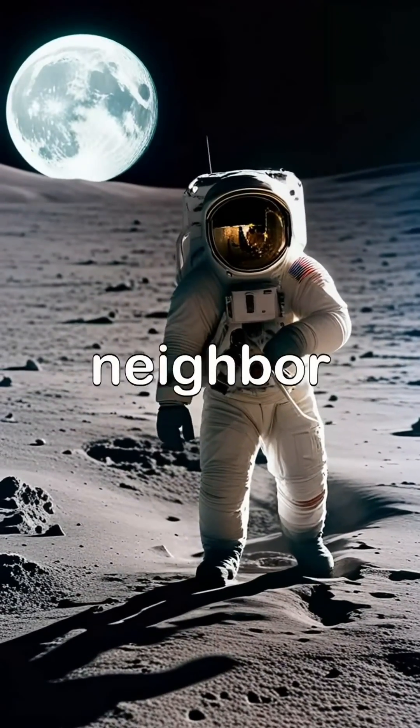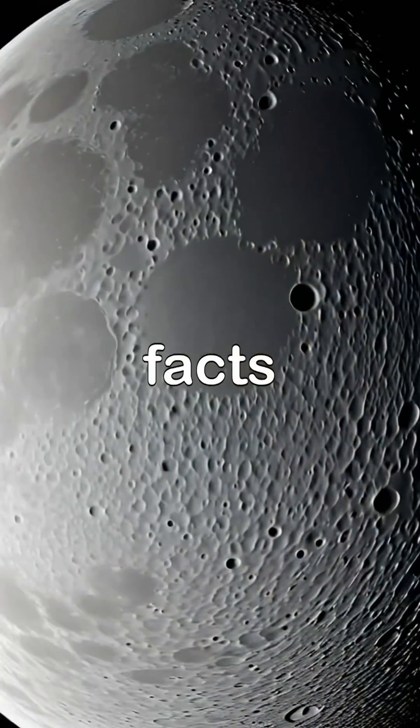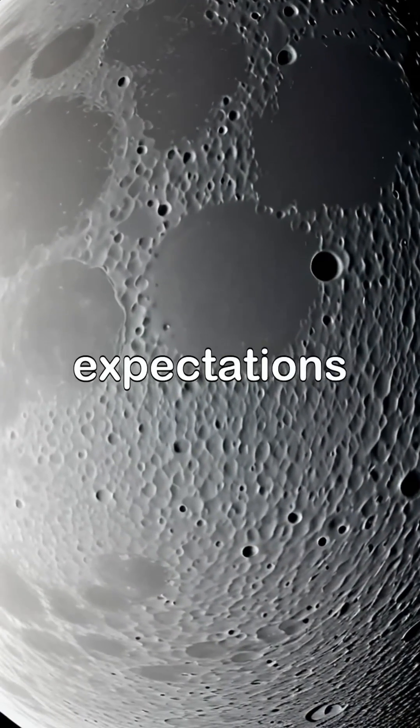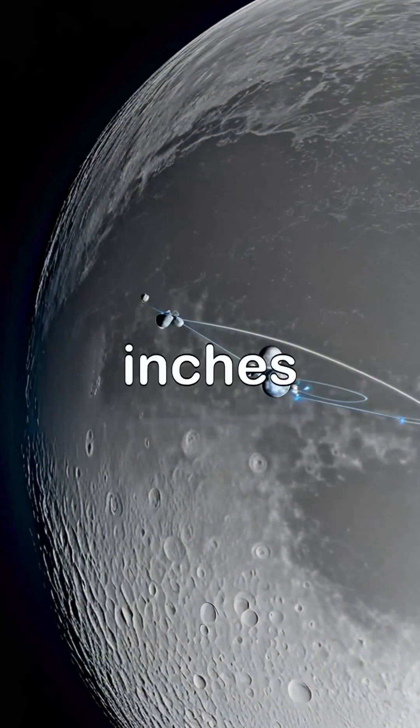The Moon is not only Earth's closest neighbor, but also an object of fascination, revealing surprising facts that defy our expectations. Did you know that the Moon is slowly drifting away from Earth at a rate of about 1.5 inches per year?